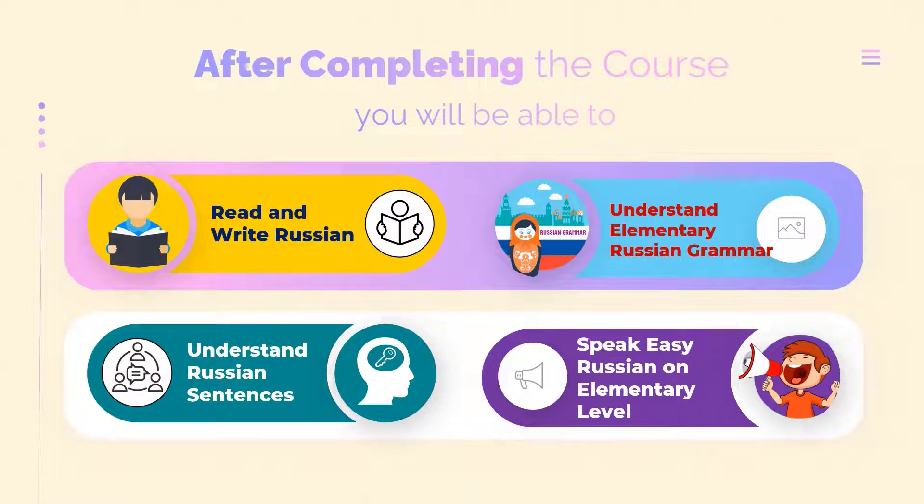After completing the course, you will be able to read and write Russian, understand Russian grammar, understand Russian sentences, and speak easy Russian on the elementary level.